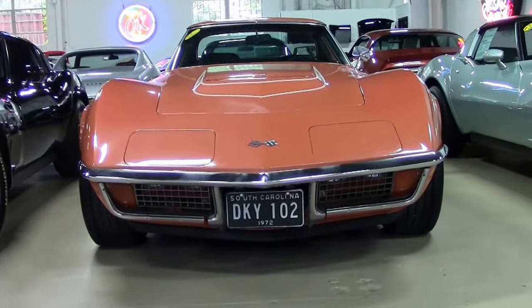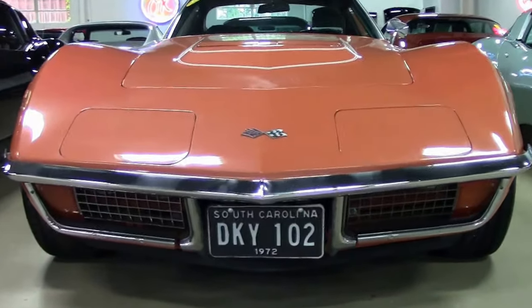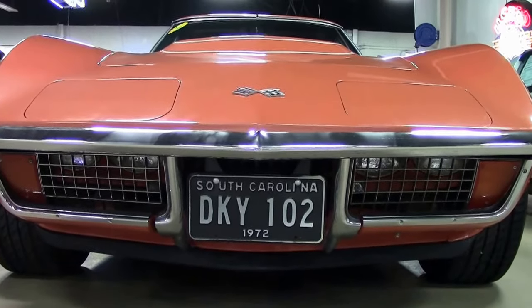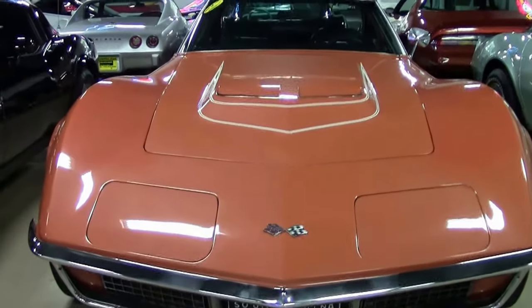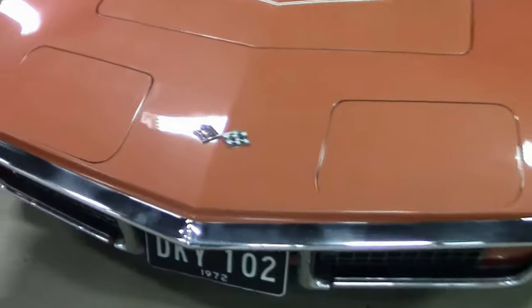This is a LT1. The LT1 in this generation was a 350 cubic inch, 255 horsepower engine. 1741 of the cars were made in both coupe and convertible, and this particular car is very unique in the fact that it comes with AC.